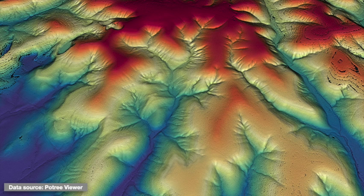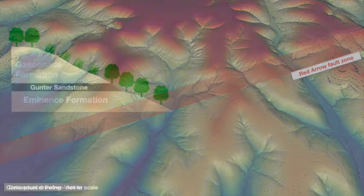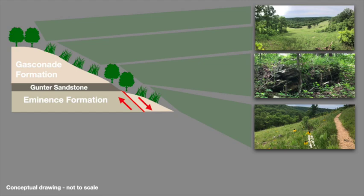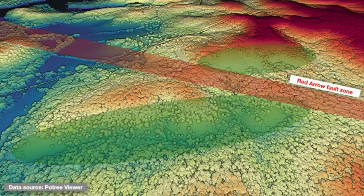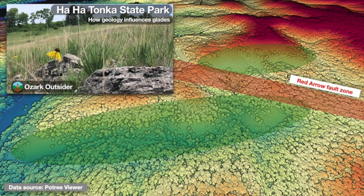We've already seen how this fault affects the landscape by influencing the formation of linear ridges and valleys across the park's terrain, but its impact extends to the local ecology as well. Glades at Ha'atonka tend to form along higher slopes underlain by dolomites of the Gasconade Formation. However, where the fault disrupts the bedrock, the Gasconade reappears lower on the slope, allowing an unusual second belt of glades to develop, separated by the deformed sandstone along the fault trace. Find out more in our full video on how geology influences glades at Ha'atonka.